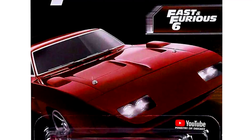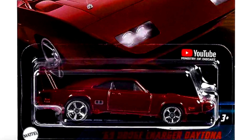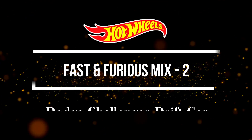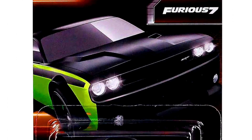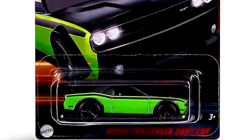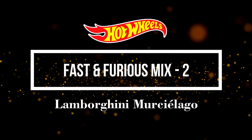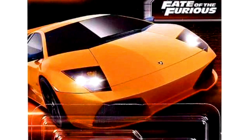Our third car is a 1969 Dodge Charger Daytona from the movie The Fast & Furious 6. Our Dodge Challenger Drift car from the movie Furious 7. A Lamborghini Murcielago from the movie The Fast & Furious 7.